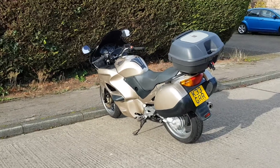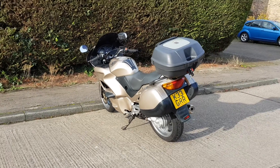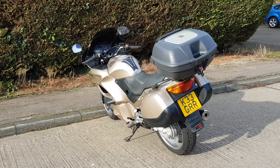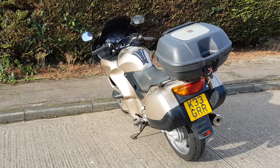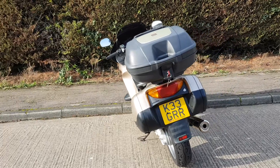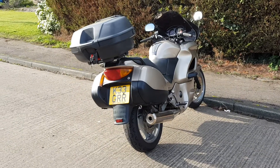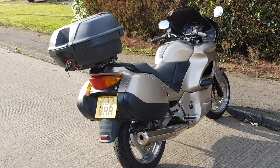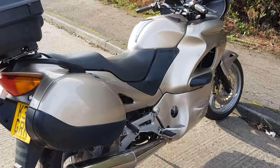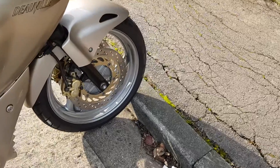Good morning and welcome to the video of this Honda 650 Deauville, it's a 2002 vehicle. What can I say about this — never ridden one till just now when I road tested it, as I do with all my bikes. It's the most comfortable bike I've ever ridden, and I've owned R1150 RS BMWs. This is honestly like sitting in an armchair.